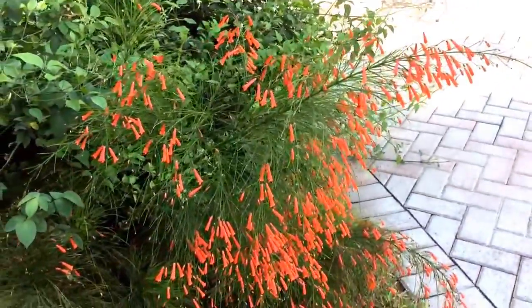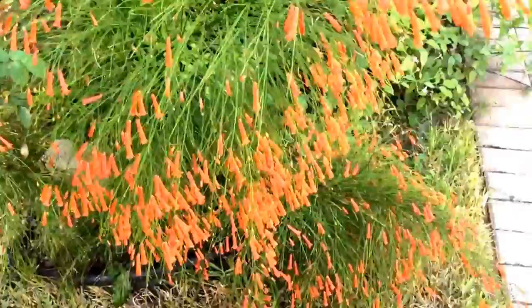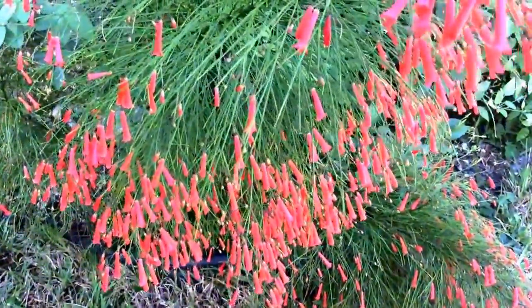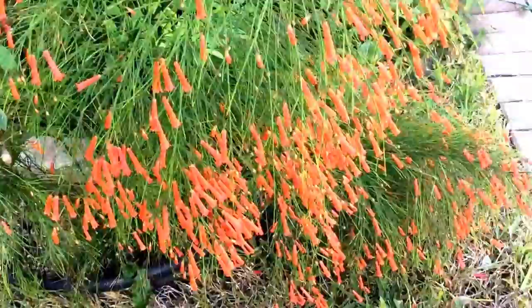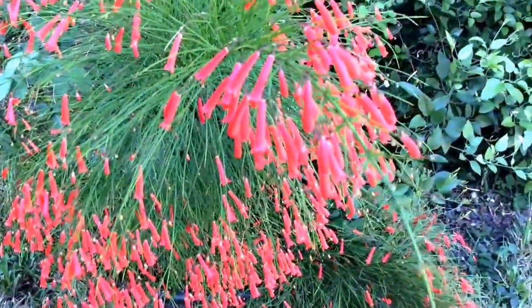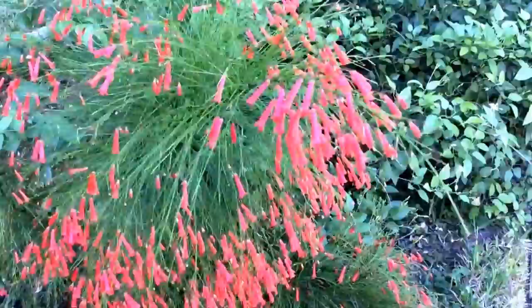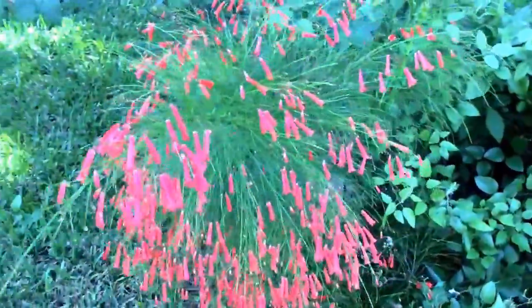Not many pests to it. It can even be grown in a container, and I've seen this grown on a small tree, but I think it looks much better with its pendulous nature that we can appreciate as a shrub.